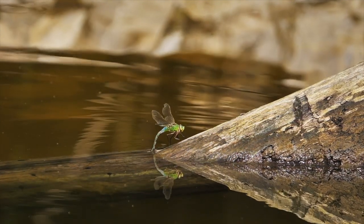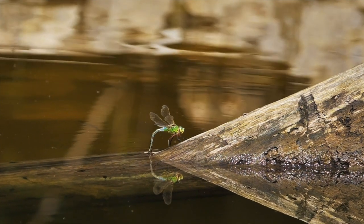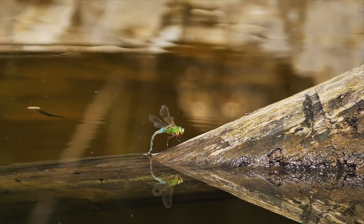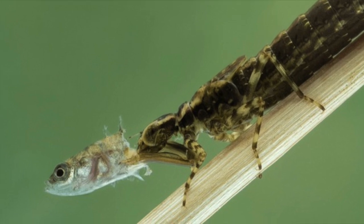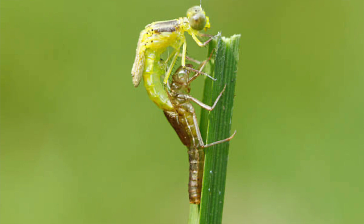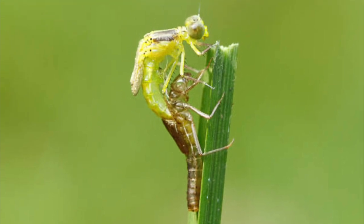Eggs are laid in or close to water. As larvae or nymphs, they have an aquatic lifestyle and feed on other aquatic insects and animals, and can exist in this stage for years in some species. After progressing through up to 12 larval stages where they molt and grow bigger, they'll eventually crawl out of the water, their skin splits open along their back, and they emerge as adults and fly away.